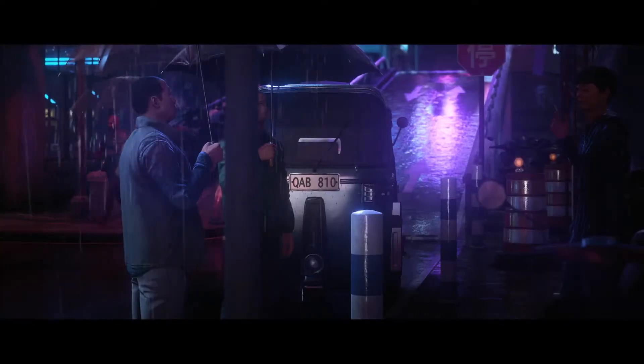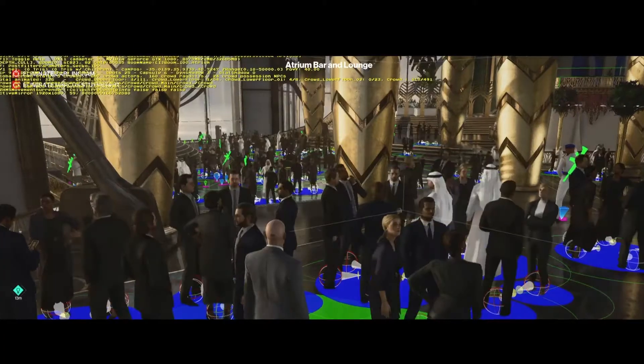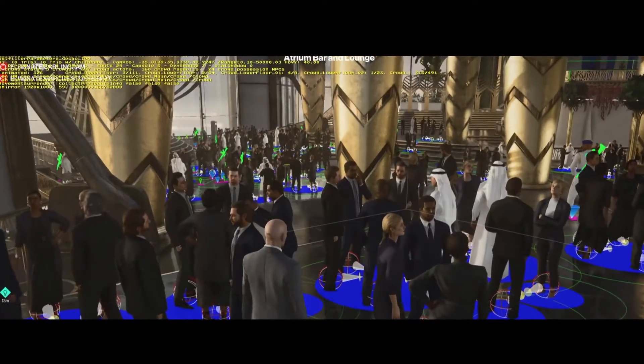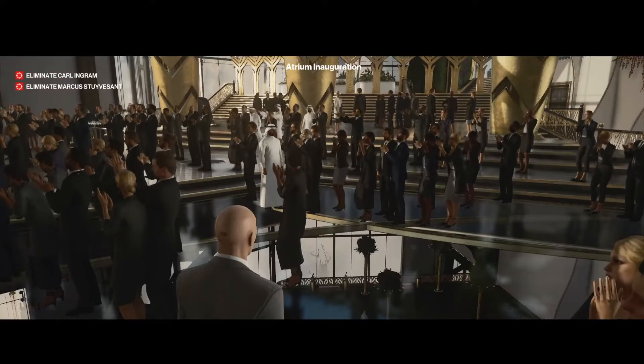Ever since the first Hitman game 20 years ago we've been setting the bar for AI in games. And we continue to push that envelope with more than 300 active NPC AIs at once, expanding on the possibilities in the living, breathing world that players have come to expect from us.